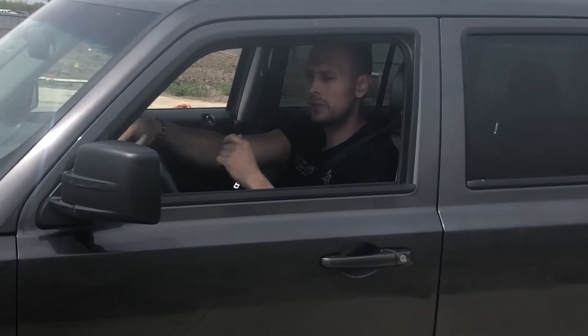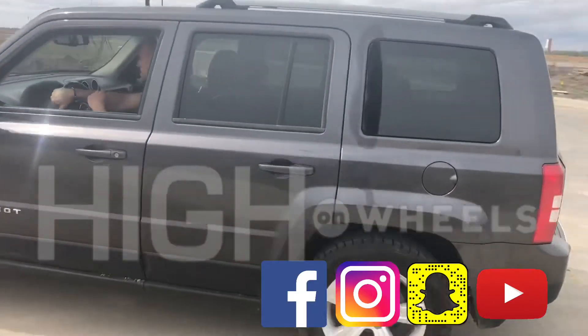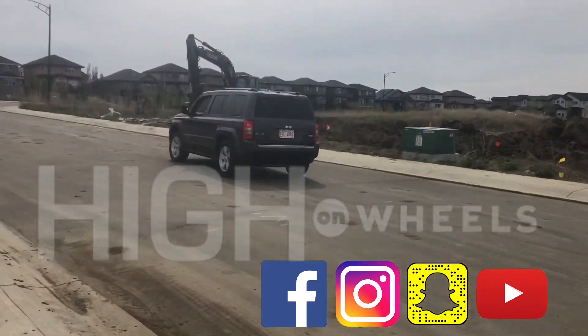Well folks, I've got to give it a thumbs up. Nice, reliable Jeep product. Definitely not a big banger, but beginner, be aware — I believe you've found your match. High on Wheels, for the love of cars.